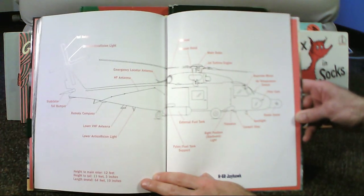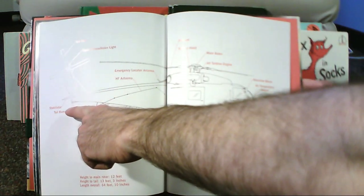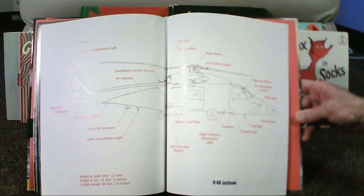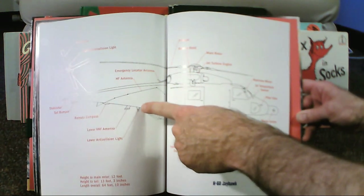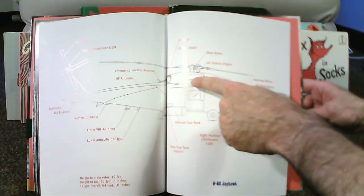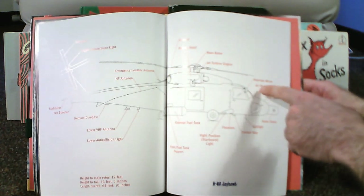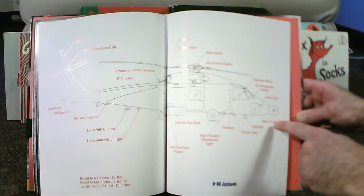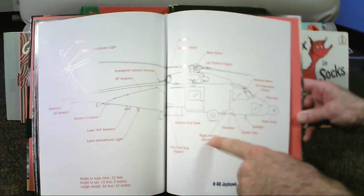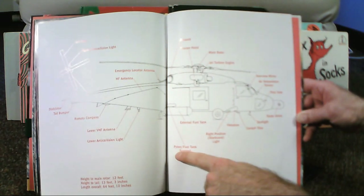So that's the adventure, and it ends with a diagram of the helicopter. From the tail rotor and upper anti-collision light, the stabilator, the tail bumper, a remote compass, a lower very high frequency antenna, a lower anti-collision light, a high frequency antenna, emergency locator antenna, exhaust off the jet turbine engines, a main rotor, a rescue hoist, a rearview mirror, an air temperature sensor, a pitot tube, radar dome, spotlight, cockpit, cockpit step, flotation, right position light, starboard lights, external fuel tank, and pylon fuel tank support.